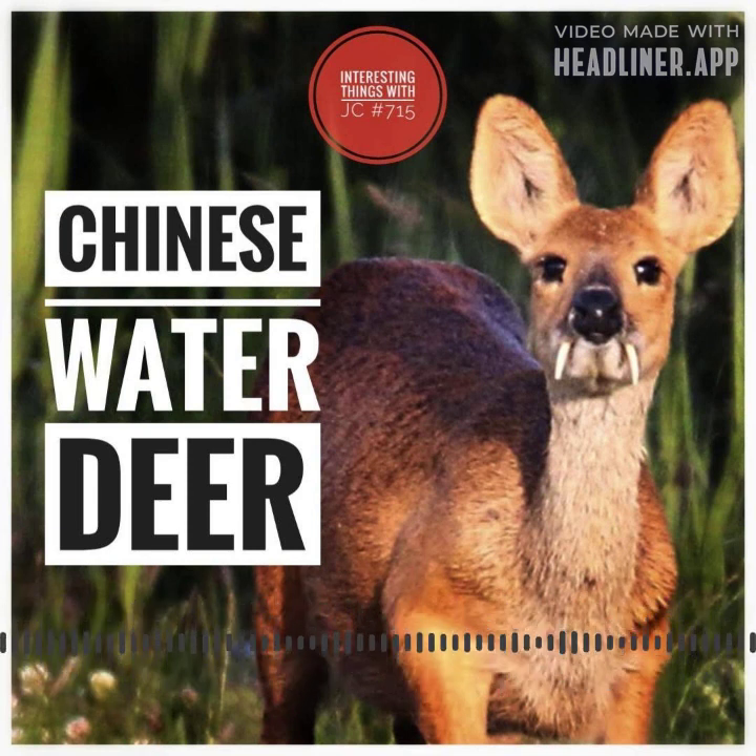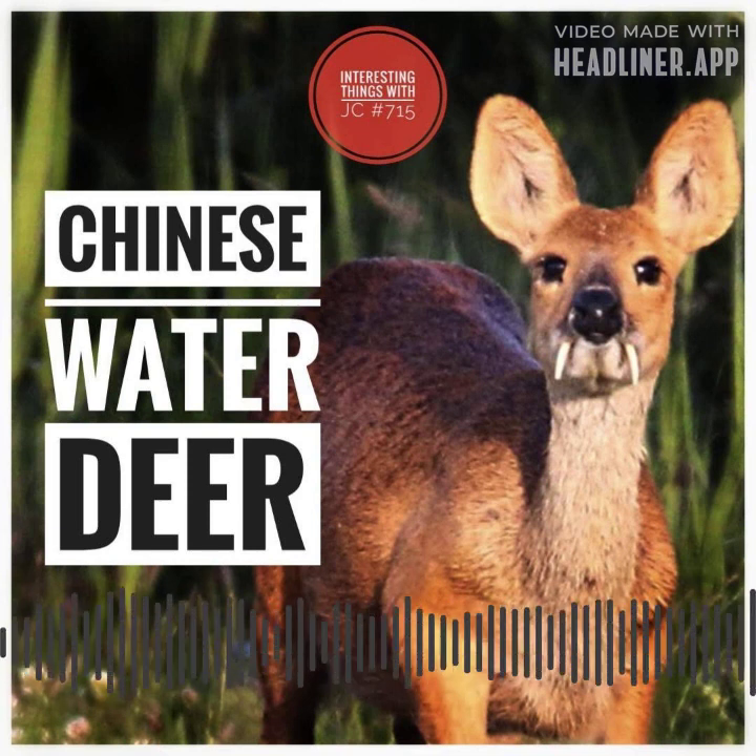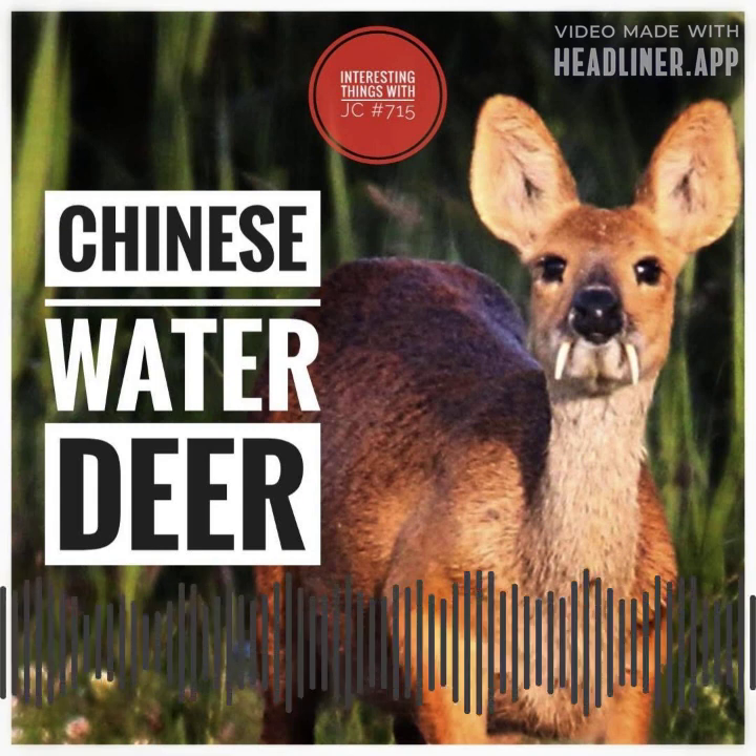They can be identified in the wild by their solitary and covert behavior — they're like ninjas. Chinese water deer are typically crepuscular, meaning they are most active during the dawn and dusk hours.